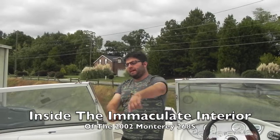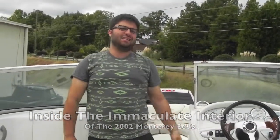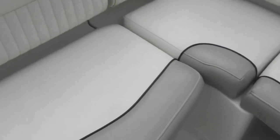Alright folks, we're back inside this Monterey. This boat is clean. When I say clean, for a 2002, this boat is immaculate. There's not a rip, a tear, a cut, or a stain on the interior. It's perfect.